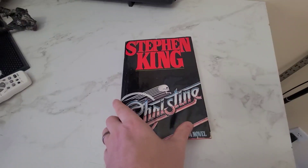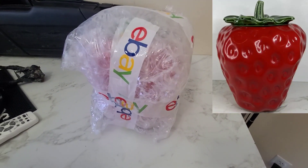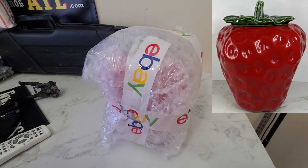Next we have Stephen King's Christine. It's a first edition book and it sold for $17.99. This is a vintage McCoy — it is a giant strawberry cookie jar — and it sold for $61.87.